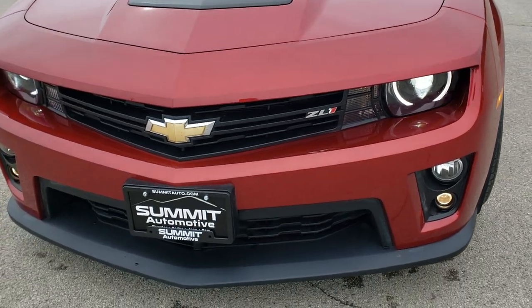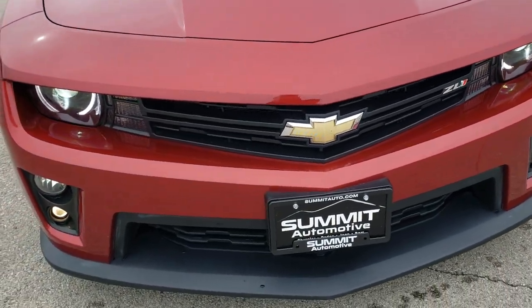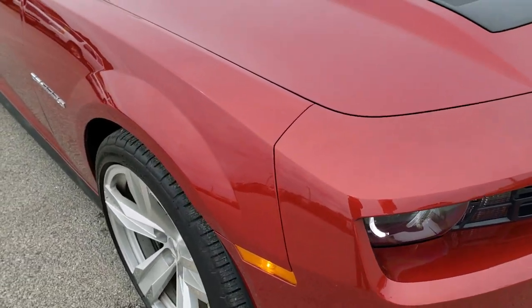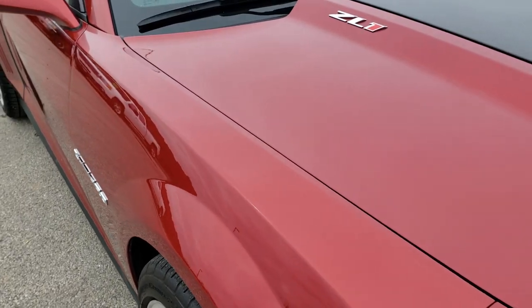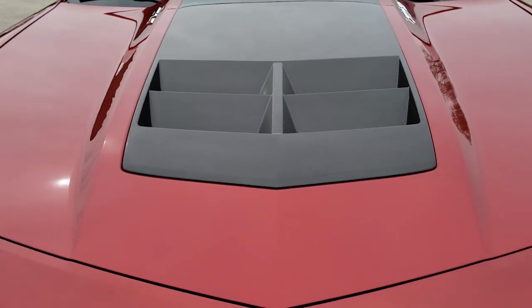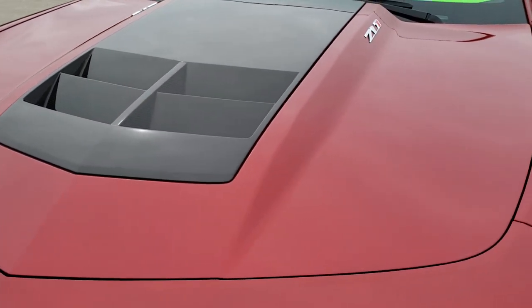Today we are taking a look at this super clean 2015 Chevy Camaro ZL1. This vehicle has a 6.2 liter V8 motor that is supercharged and pumps out 580 horsepower.